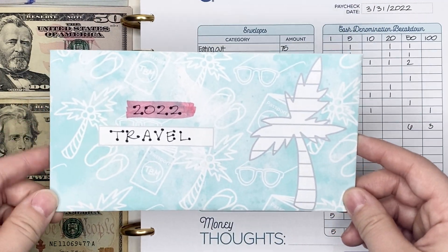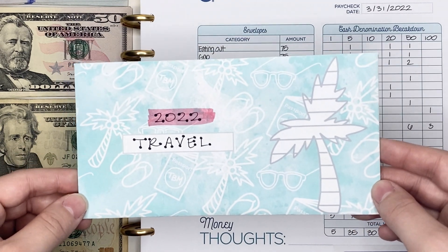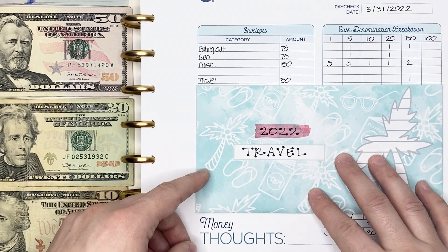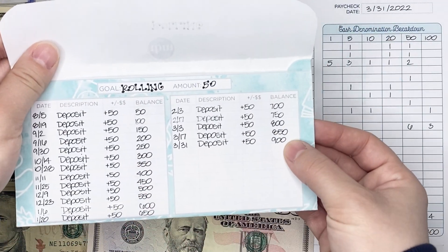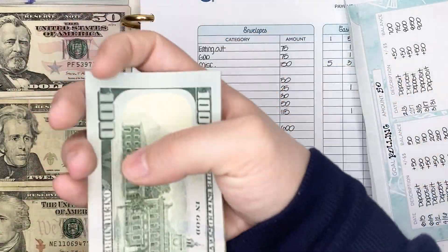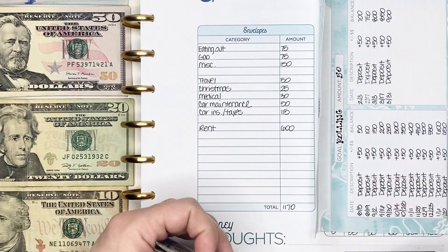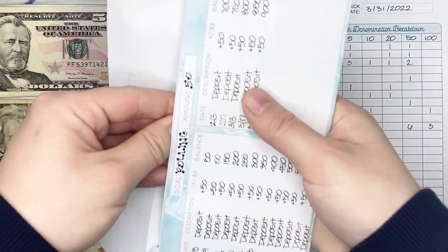One of my sinking funds that does not have a goal is my travel sinking fund — I consider this a rolling sinking fund, meaning I'll just continue to contribute to it every single pay period so it can be utilized whenever I'm going on a trip. I always put $50 per pay period into it, in a single $50 bill. With this deposit, we should have a total of $900 in this cash envelope. [Counts to $900.] That's really exciting — we're almost to a thousand dollars!